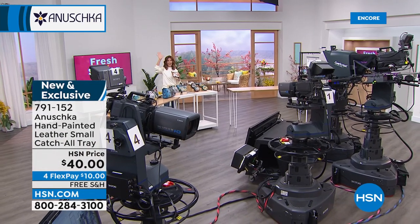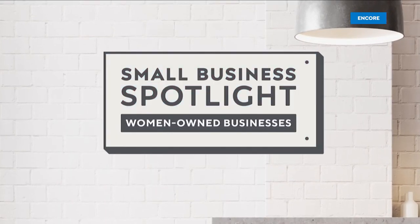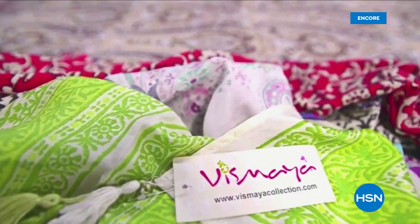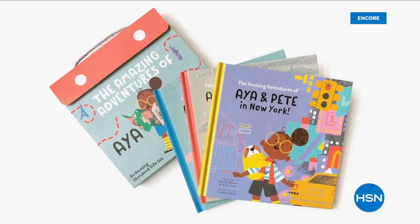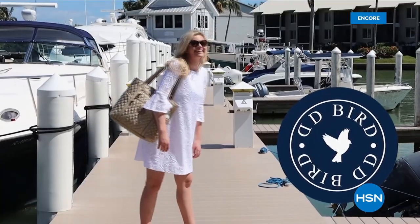We'll be right back with new designs like tie-dye. At HSN and QVC, in honor of Women's History Month, we're shining a light on some of the woman-owned small businesses that are the heart and home of our communities — their unique stories of inspiration and innovation. Search Small Business Spotlight at hsn.com to learn more about these featured businesses.